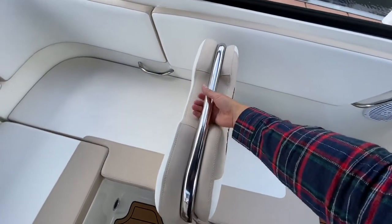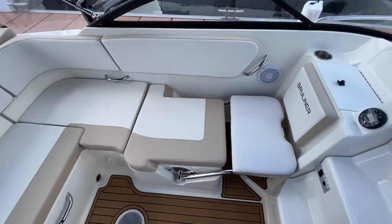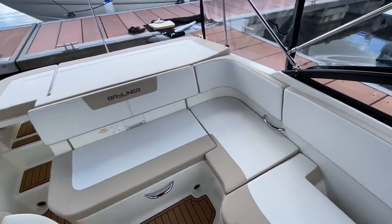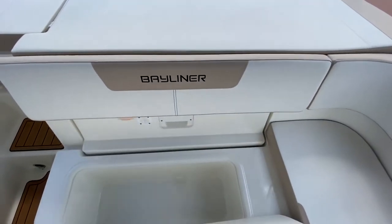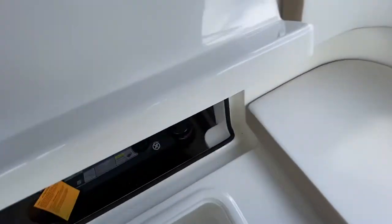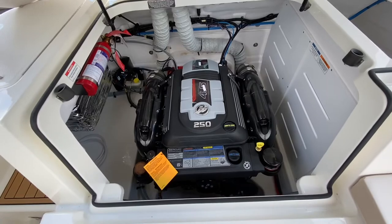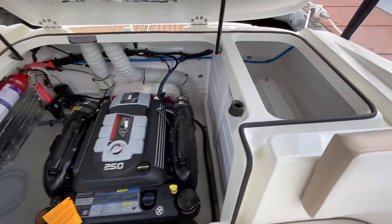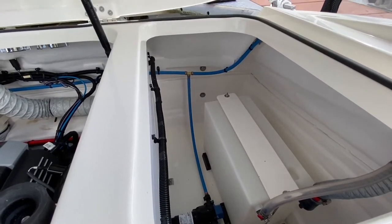The passenger bolster also folds down into another massive sun pad. There is more storage and this model is powered by a MerCruiser 4.5 litre 250 horsepower petrol. She can easily do in excess of 40 miles an hour. To the right hand side we have a fresh water tank for the onboard sink.